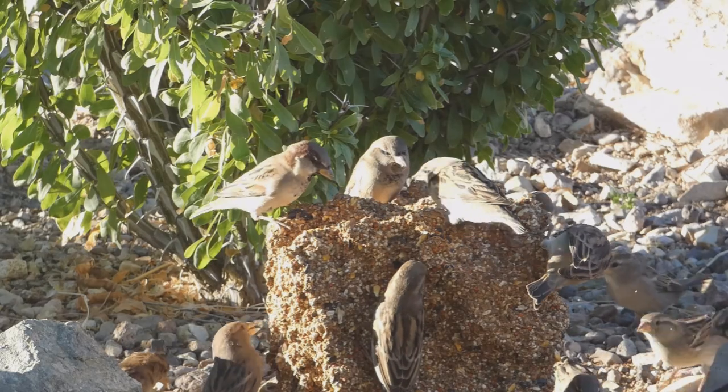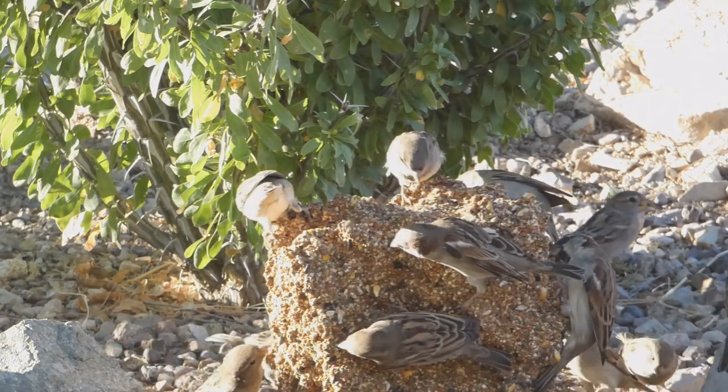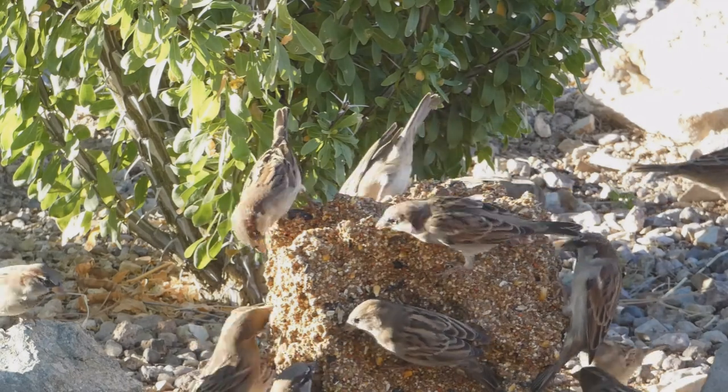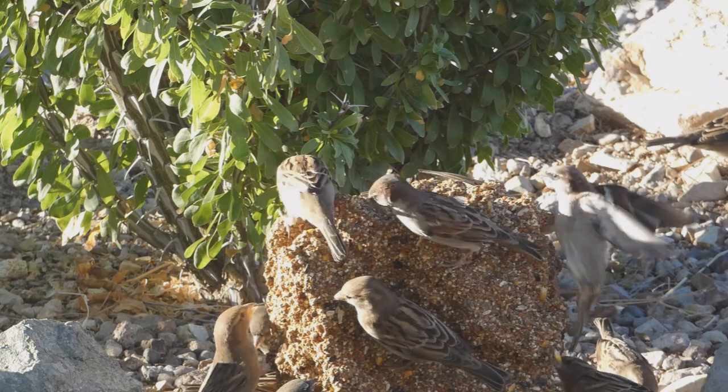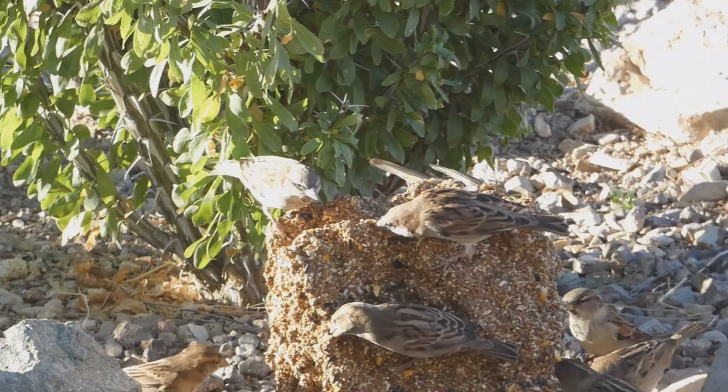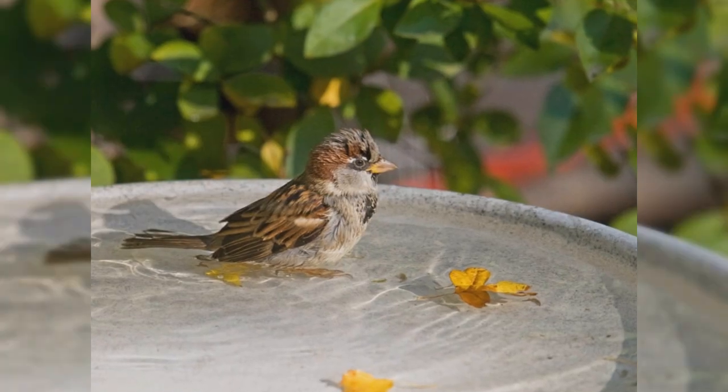These are social birds, often found in large flocks. They tend to squabble and have a complex hierarchy. Males are dominated in fall and winter, but females dominate in spring and summer. They also tend to be aggressive toward other birds at the feeder.